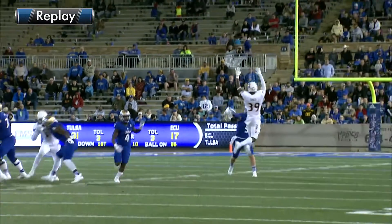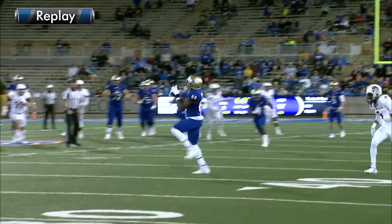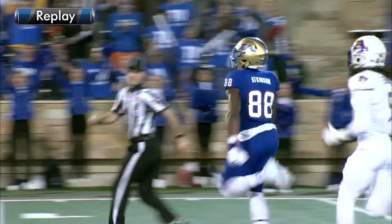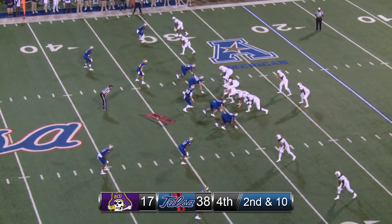A perfectly thrown ball by Dane Evans, and Atkinson turned the defender right around. Corey Sargent didn't know what was going on, and Atkinson easily took it to the house. Tulsa leads 38-17.